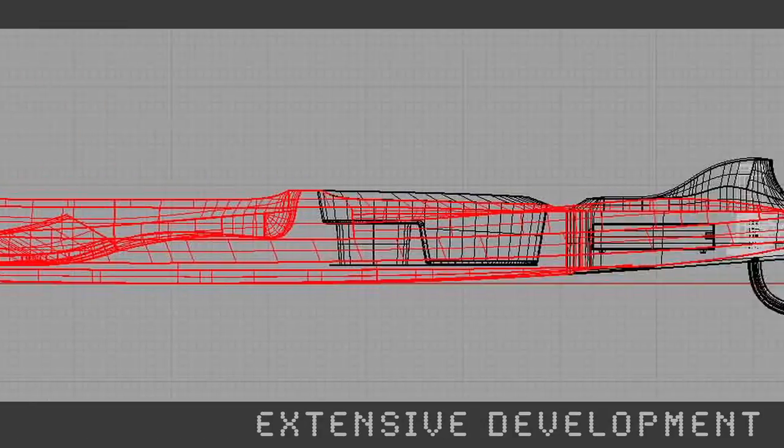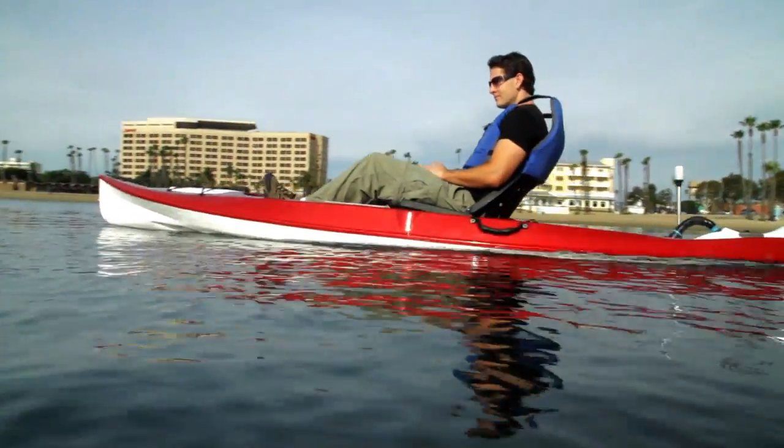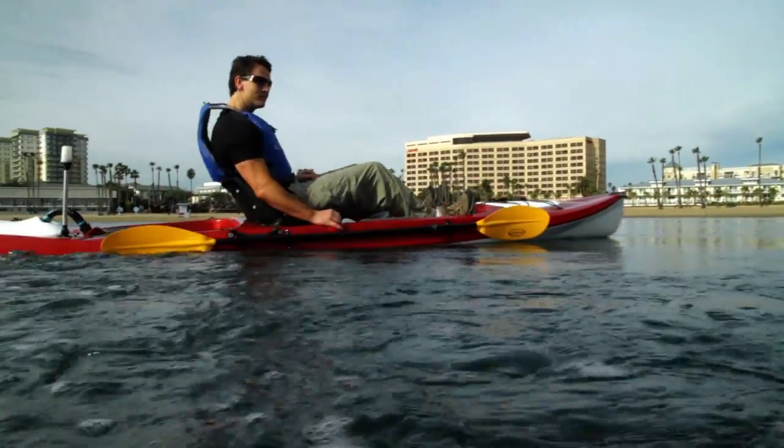With four years and over a million dollars of development, we've united sophisticated technology with user-friendly features into a seamless, one-of-a-kind experience that you definitely don't want to miss.